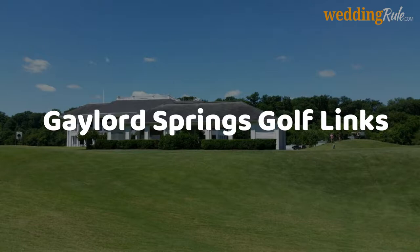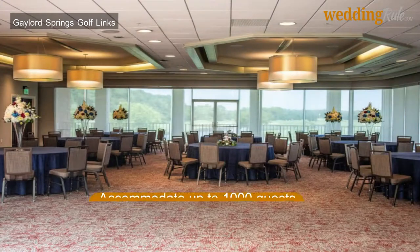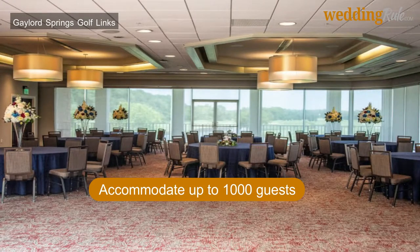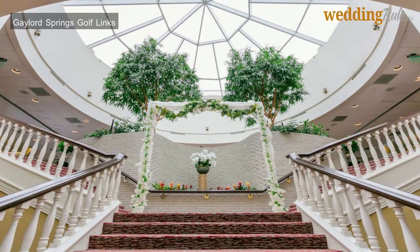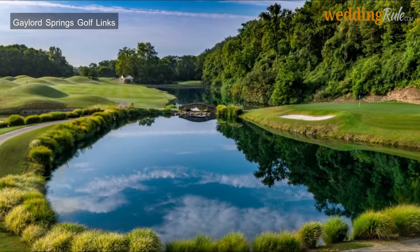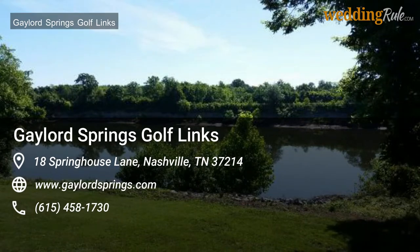At Gaylord Springs Golf Links, the clubhouse can accommodate weddings of up to 1,000 guests, taking care of the ceremony and reception in their multi-tiered event space. With a virtual tour available on their website, Gaylord Springs Golf Links is a short drive from Nashville's International Airport and is located along a secluded spot of the Cumberland River. Prices can be made available upon inquiry through their website.